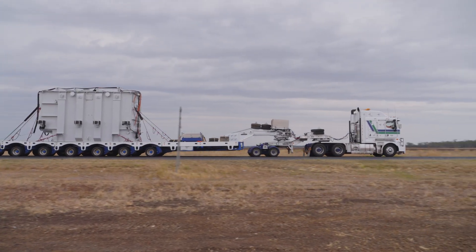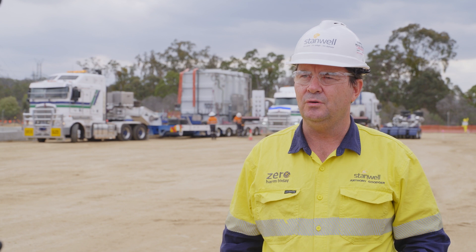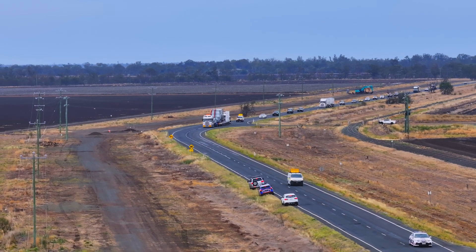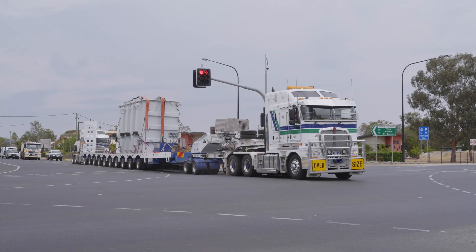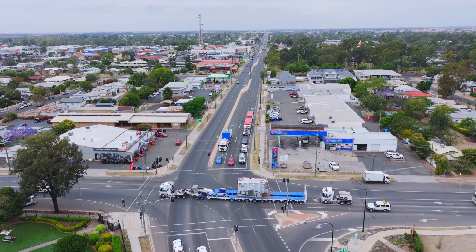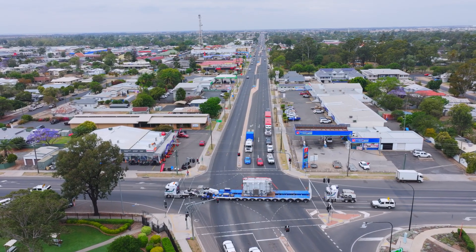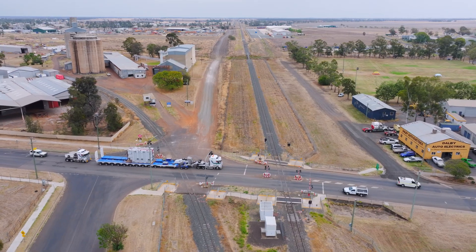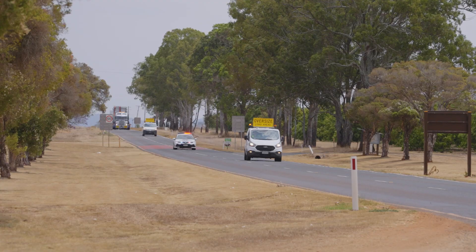Today we've taken delivery of our first high voltage transformer. We've got two of these units coming through from Wilson's Melbourne factory. This transformer component weighs 118 tonnes. It was loaded in the Melbourne factory on Monday and it's a four-day journey through to the South Burnett. So there's police escorts and pilots, and a lot of detailed planning from the delivery company.